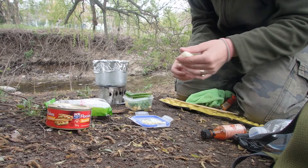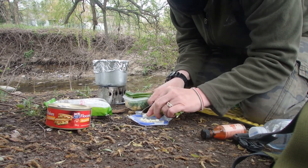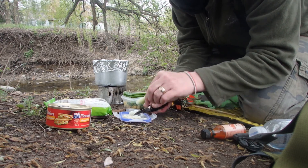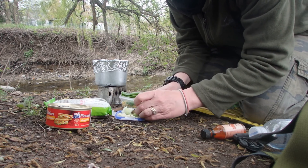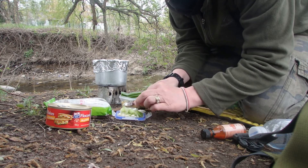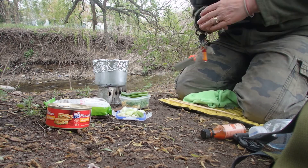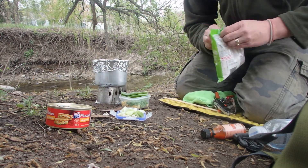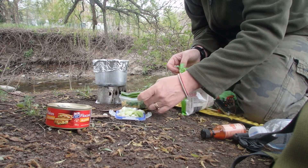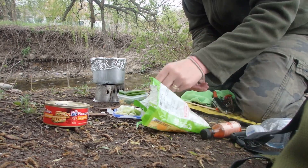Now I'm going to chop up some of this green onion. We're going to put it in half — the bottom white part I'm going to put in with the water and garlic while it's boiling. Seasoning package from the noodles. I'm going to put the peas and corn and the rest of the green onion in later.